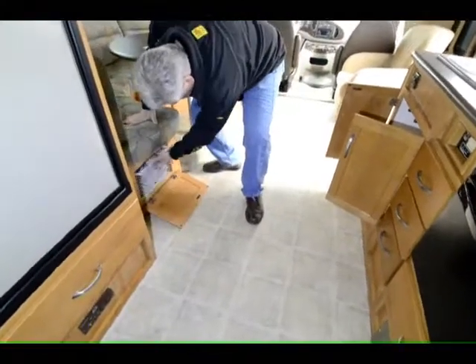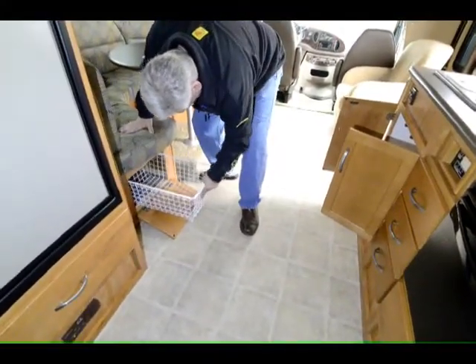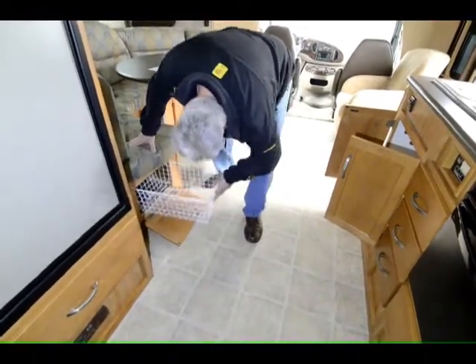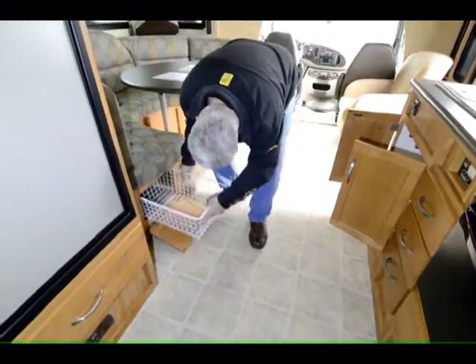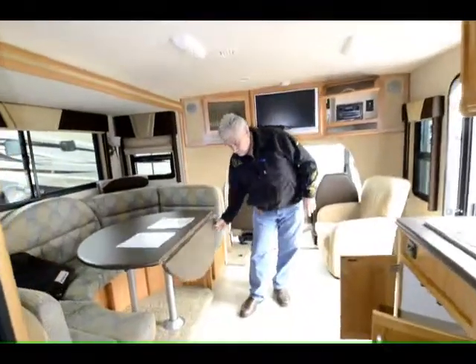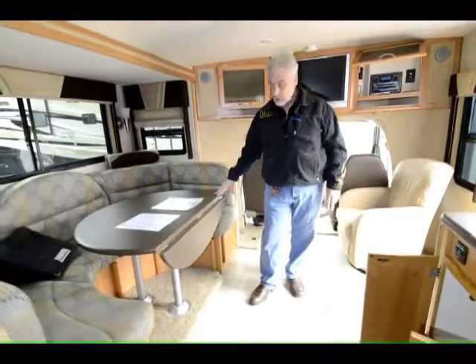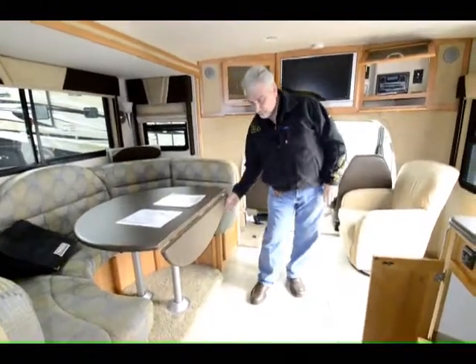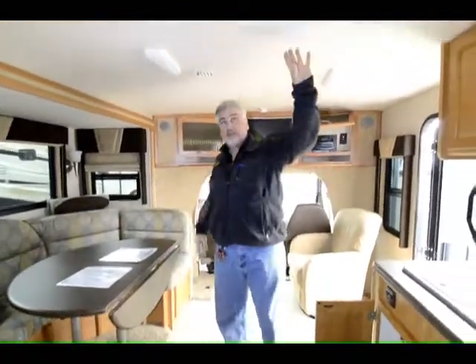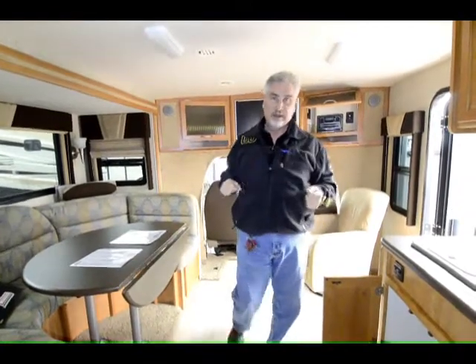One of the things I want to show you is this cage pulls out — great place for pots and pans or whatever you want to store there. The table right here is kind of nice: this little section flips up so when you bring the slide in, you can relieve this edge of the table top to give you a little more pathway through to the bathroom or the refrigerator. Also has a fantastic fan in the ceiling that creates a lot of air flow — you can actually feel the air being pulled through the unit with one of those fantastic fans.